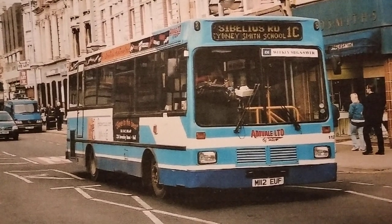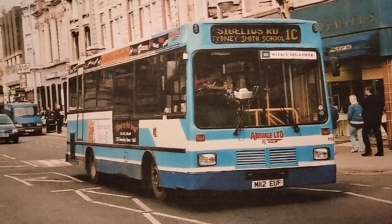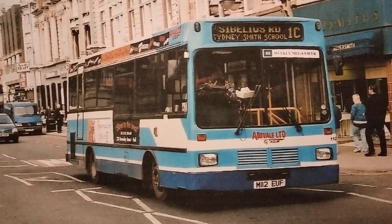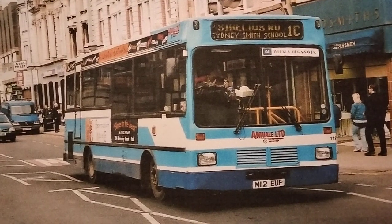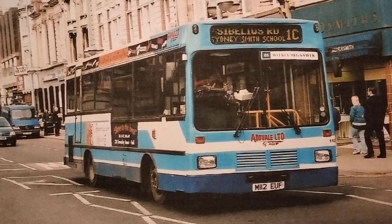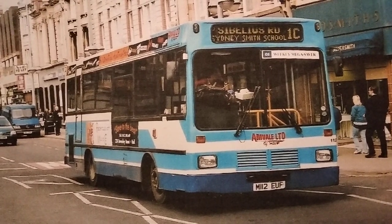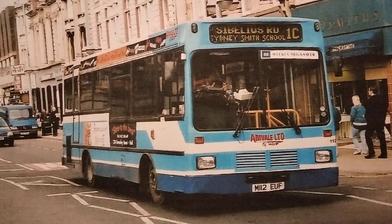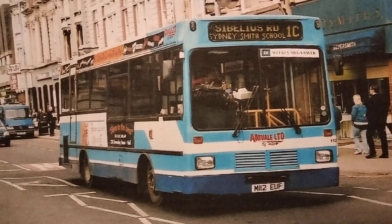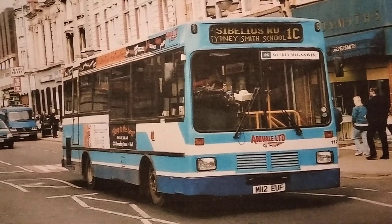They bought various vehicles to operate the services. Some of them were fairly conventional Dennis Darts with Plaxton bodies, but two of them were Dennis Darts with very unusual bodies, including this one: M112 EUF. This has got a body by Leicester Carriage Builders, who as the name suggests were based in Leicester. They were actually part of the Co-operative Group, as in the supermarket. They don't exist anymore — they closed down a few years after building this one. It was new to East Sussex County Council in March 1995, fitted with 28 seats and a wheelchair lift. It's a step-entrance bus but had a side-mounted wheelchair lift.